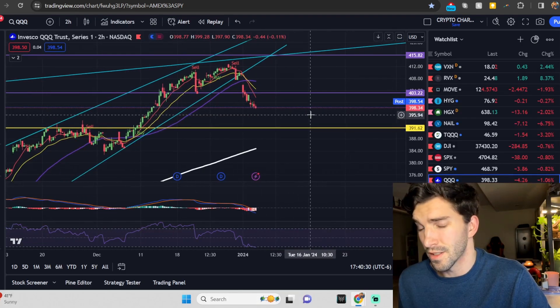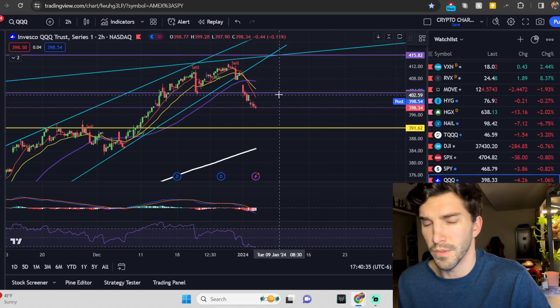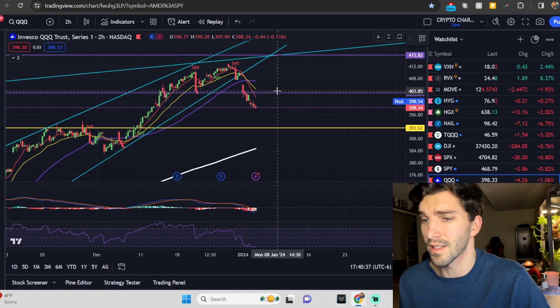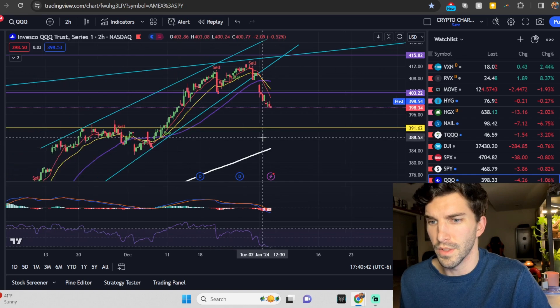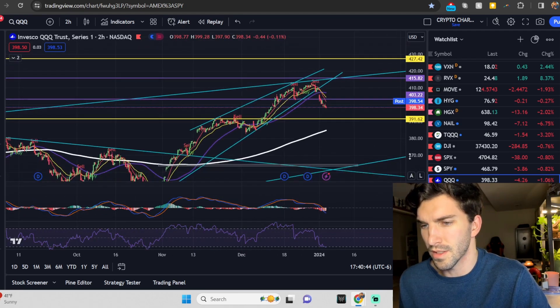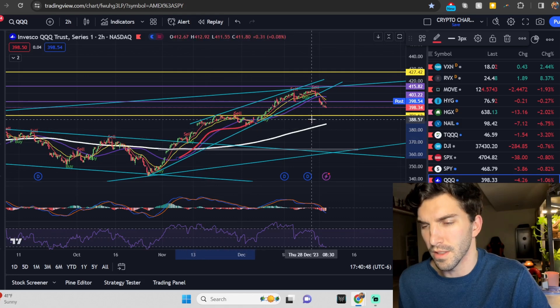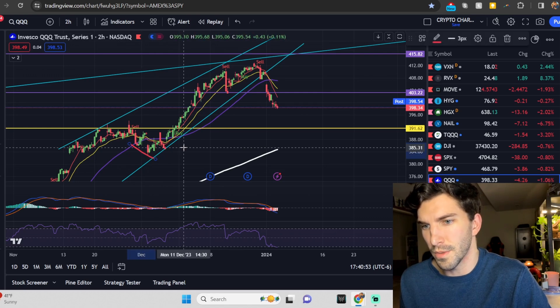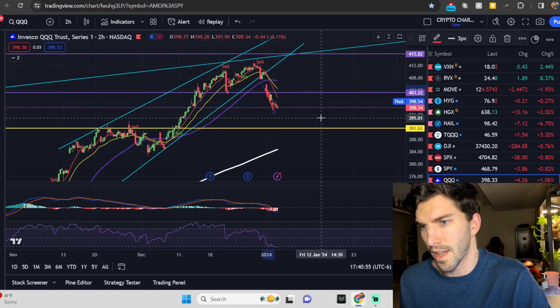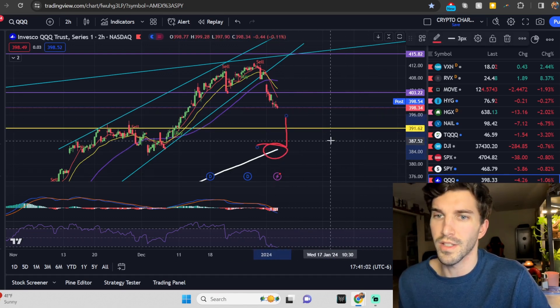We are seeing that sell signal — my signals have flipped to bearish on the QQQs. We're closing below the 9, closing below the 20. That is a very bearish signal. We cut below the previous low. On the 2-hour, we didn't really lose the 50 very often before, but right now we are losing the 50 on the 2-hour, and we're seeing more dramatic selling. This could just continue — maybe we do go test the monthly, cut below that, and come down to touch that 50 on the daily.